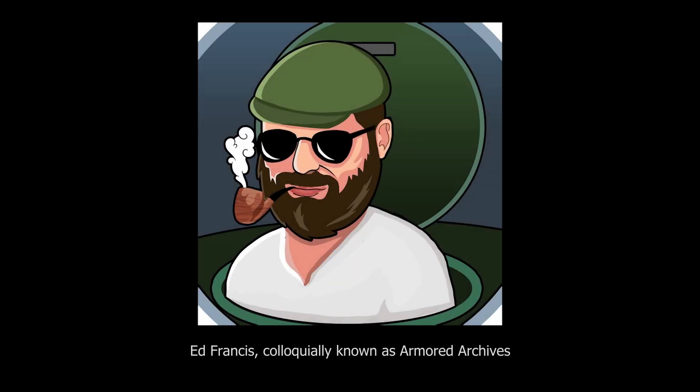Welcome to a new Tank Encyclopedia voiced article. The script for this video has been partly written by Ed Francis, whom you may know from his YouTube channel Armoured Archives. If you like this, go check out his channel — there's more amazing British stuff in there.